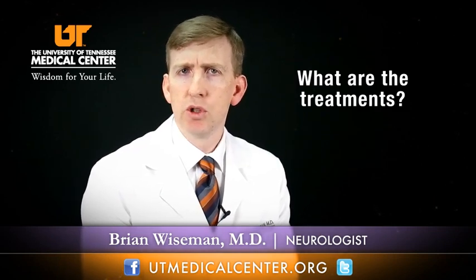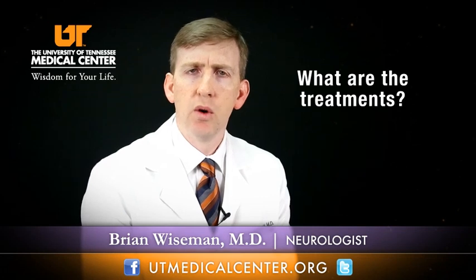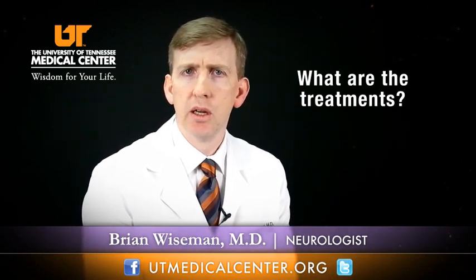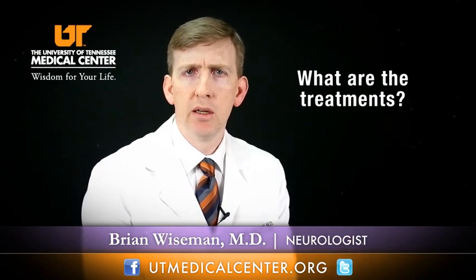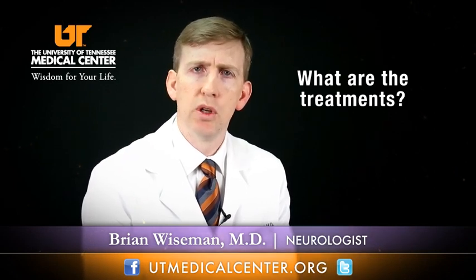Treatments for acute ischemic stroke can vary based upon the individual. If people get to the emergency room in a timely fashion after the onset of their symptoms, we can administer medications that could potentially substantially help someone suffering an acute ischemic stroke. One of those medications is called TPA. Only a certain percentage of patients are candidates for TPA, and it is very important to get to the emergency room as quickly as possible to be a candidate. The earlier TPA is given in the course of an acute ischemic stroke, the more effective it is at helping people recover better.